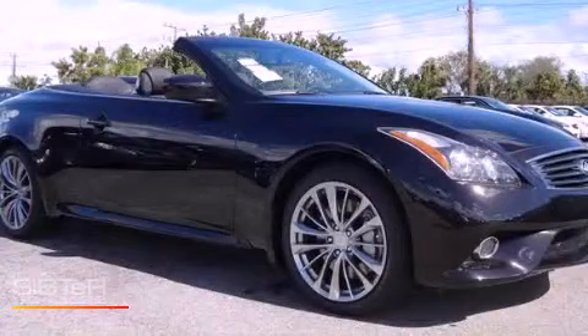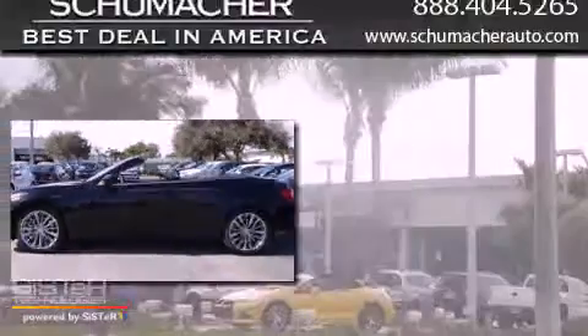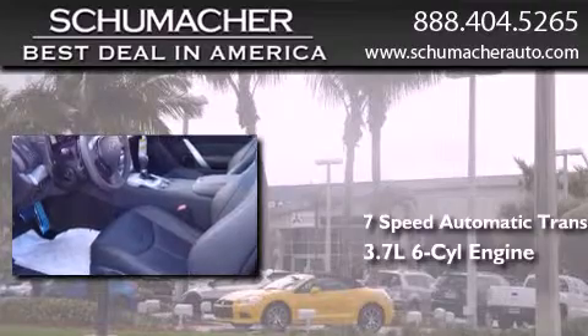This is a brand new 2013 Infiniti G37. This car has a 7-speed automatic transmission and a 3.7 liter V6.